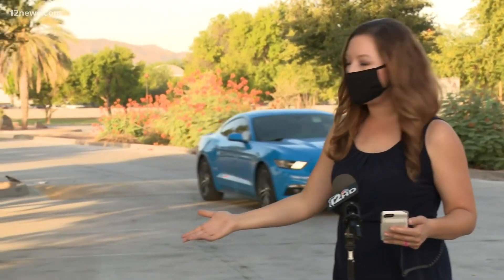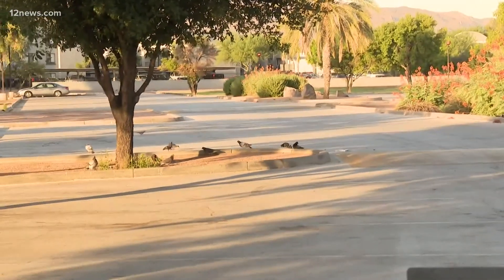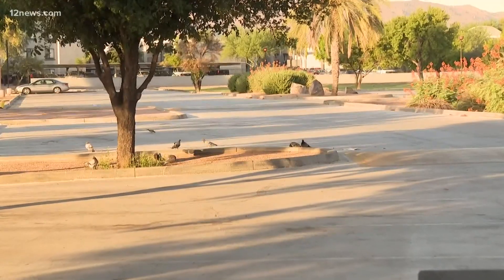As we deal with the extreme summer heat, the city of Phoenix is testing a pilot project to try and lower temps around town. The city is teaming up with researchers to see if using a different kind of cooling pavement could help make a difference. Team 12's Jenna Wald joins us from Esteban Park in Phoenix, one spot that will be a testing ground for the cooling pavement technology.